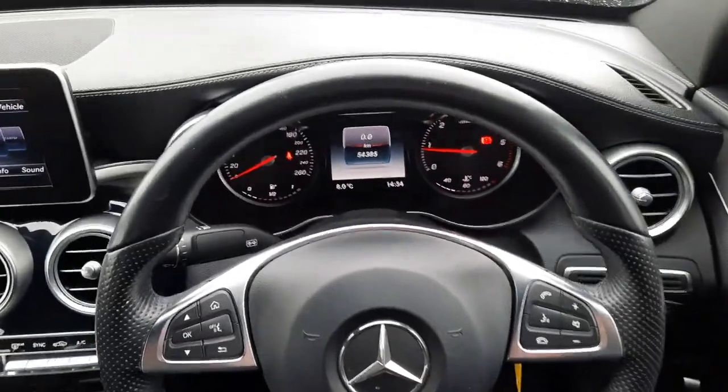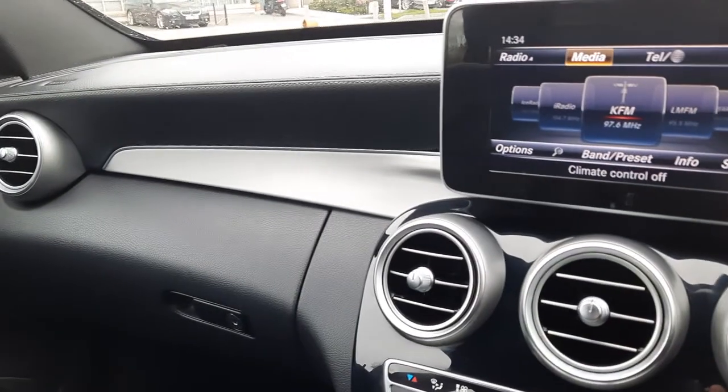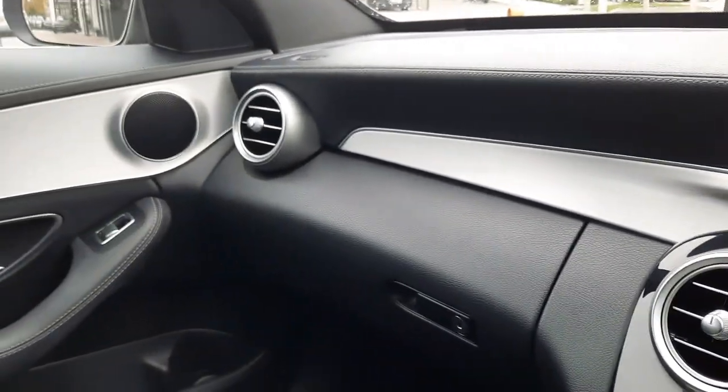Folks, if you have any more questions about this vehicle, please don't hesitate to give myself Sean a call, or the rest of the Bradies Mercedes-Benz sales team. Thank you.